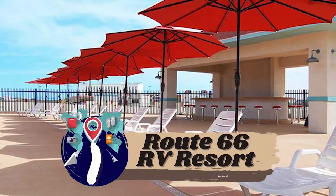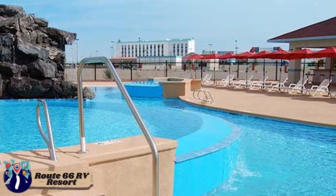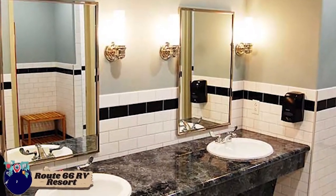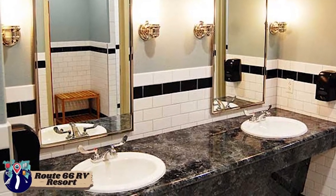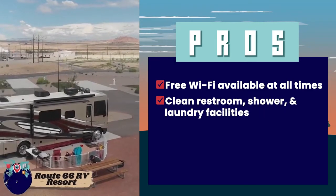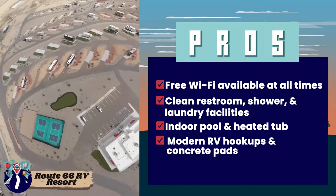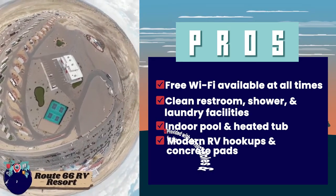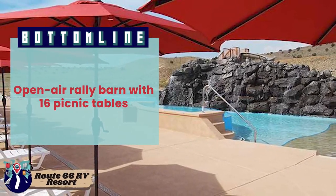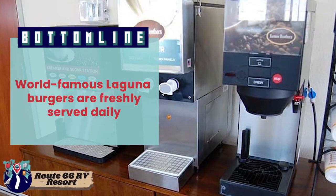Finally we have our best overall pick, Route 66 RV Resort. There is a clubhouse on-site providing a lounging area with television, a fully equipped kitchen, and a coffee station. To freshen up after a long journey, it provides squeaky clean restrooms, showers, a laundry room, and a well-equipped fitness room. Its pros are: free Wi-Fi available at all times, clean restroom, shower, and laundry facilities, an indoor pool and heated tub on-site, modern RV hookups and concrete pads on each site, and all sites provided with picnic tables and fire rings. Bottom line: an open-air rally barn with 16 picnic tables, a very pet-friendly park, and the world-famous Laguna burgers freshly served daily.